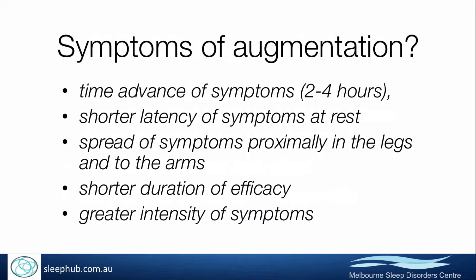The common symptoms that characterise augmentation are not just a worsening or greater intensity of symptoms. It's finding that symptoms occur earlier in the day — that can be two to four hours earlier than they were previously coming on.